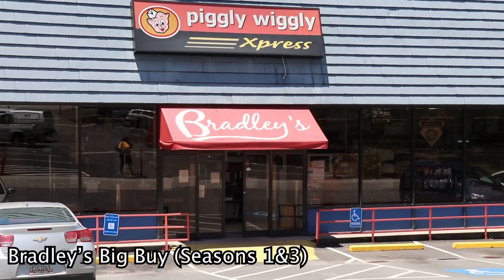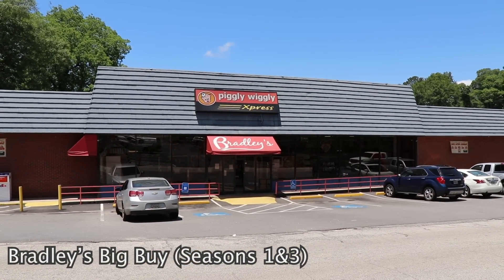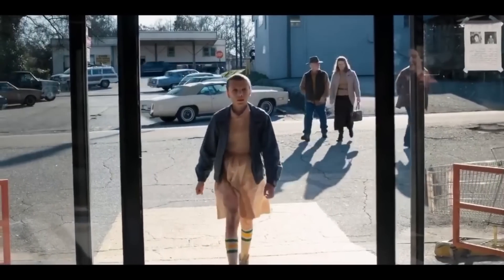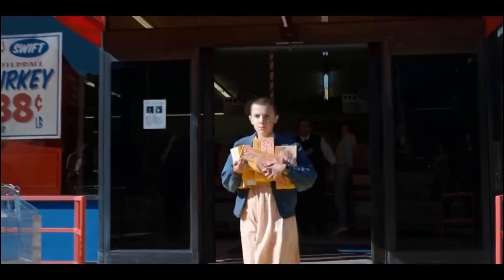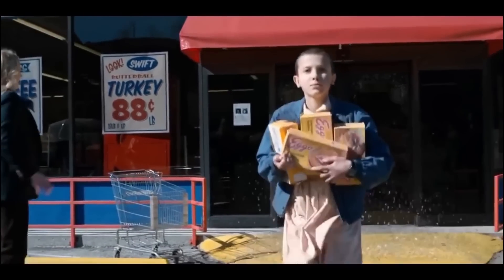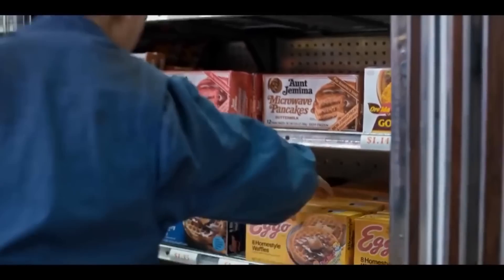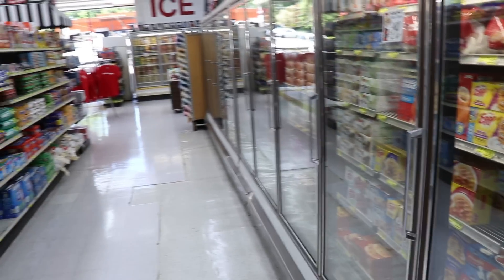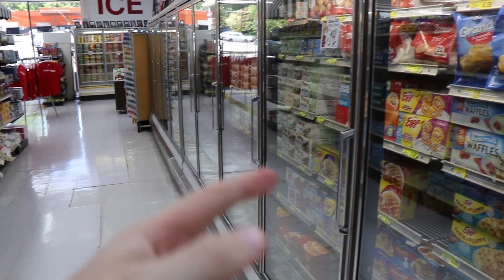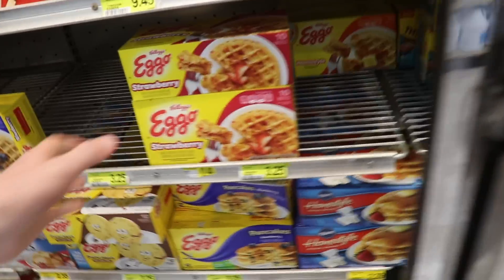This is Bradley's Big Buy, the grocery store from seasons 1 and 3. It's the same store Eleven went into in season 1, that's why the outside looks pretty familiar. The section where the Eggos are in real life is in the same section Eleven got them in the first season. However, I didn't check that side because I was on the opposite, but people say it is in the same spot, so that's on me for not checking.